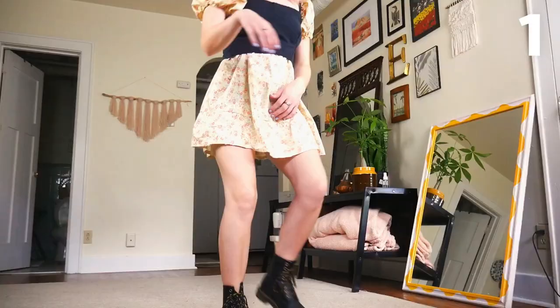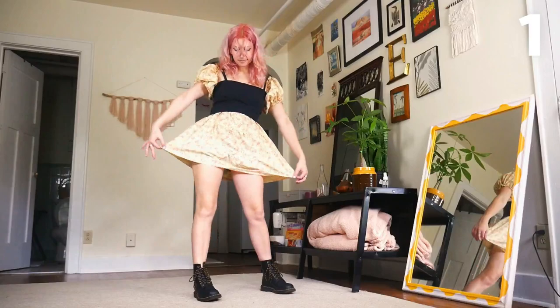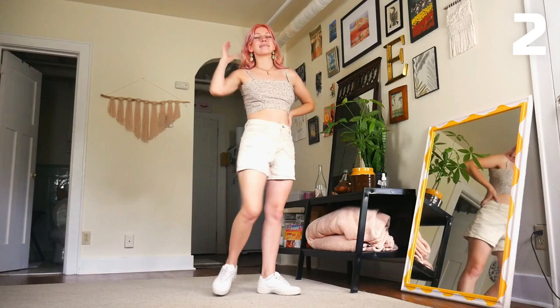First up, we have an outfit I've just been wanting to wear, but it works with the pink hair too. The black, more structured bodice top over the super poofy soft floral dress is such a fun juxtaposition — it's giving fantasy character but also a little avant-garde. The Doc Martens repeat the dark structured feel of the top, balancing the soft baby doll dress really well.